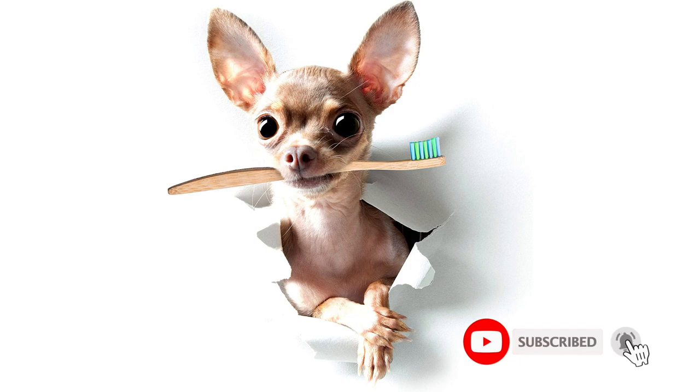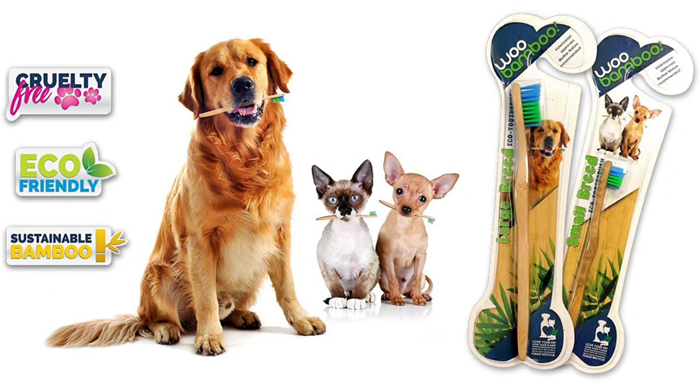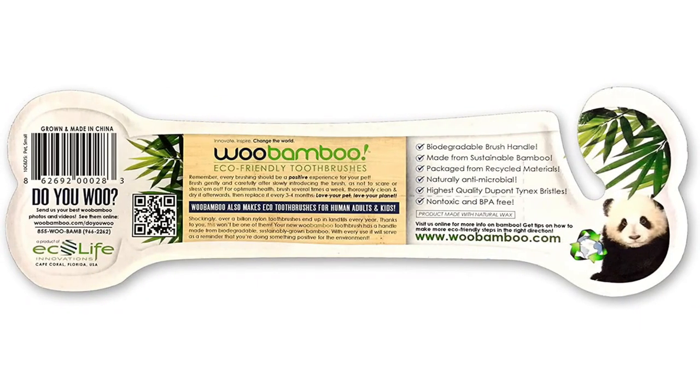Even better, this toothbrush also doubles as a toy when the bristles wear out. To use it as a toy, remove and recycle the bristles, and give your pup the stick to play with. It's made of organic, biodegradable, and sustainable bamboo.